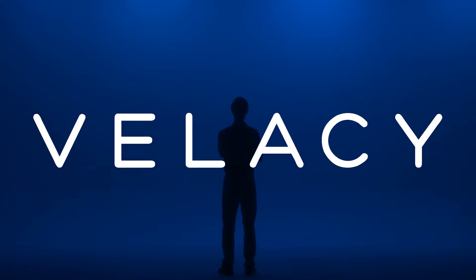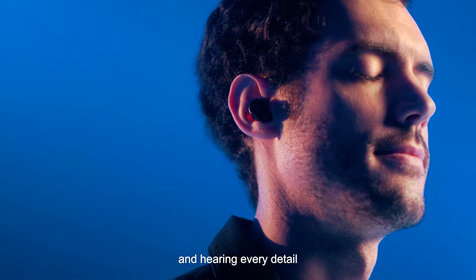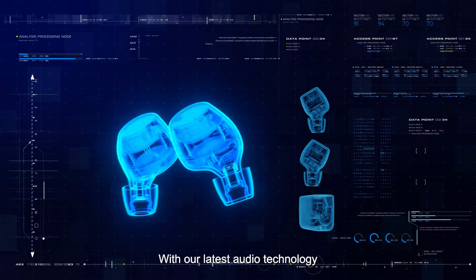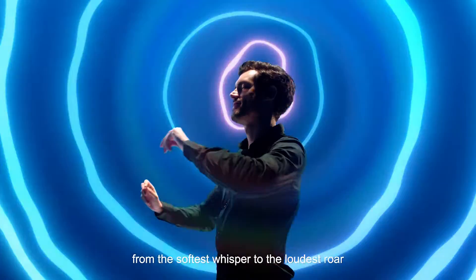Want to get the best sound quality? We get it. At Vellacy, we understand that good audio is more than just technical specs. It's about experiencing the music and hearing every detail. Get ready to be immersed in true lossless audio. With our latest audio technology, every note and powerful expression of emotion is crystal clear, from the softest whisper to the loudest roar.